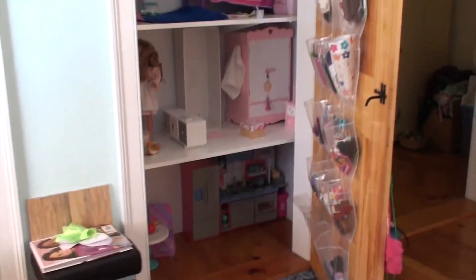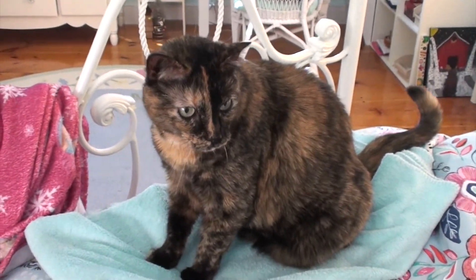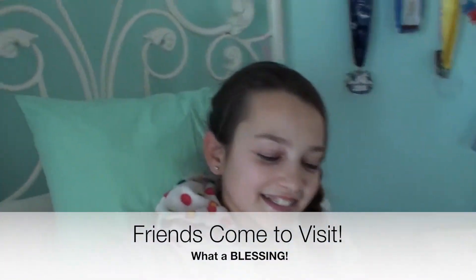That's my dollhouse over there — just a quick sneak peek. She wants to give you a formal tour at some point. And there's the cat — hi kitty! She's keeping Phoebe company.